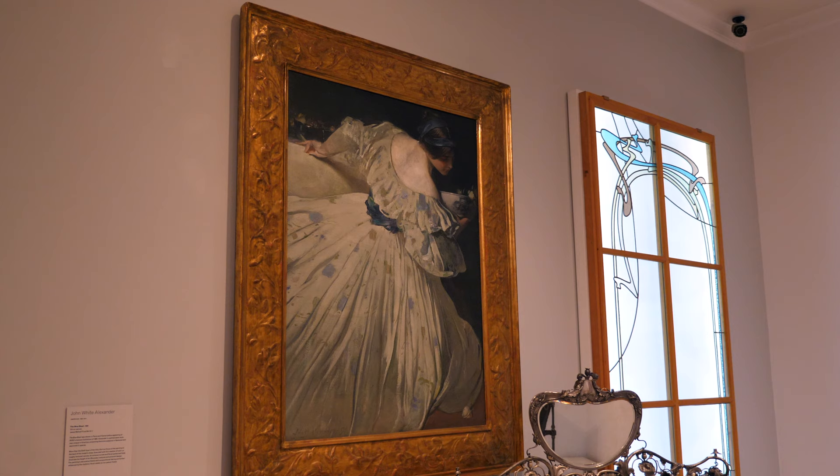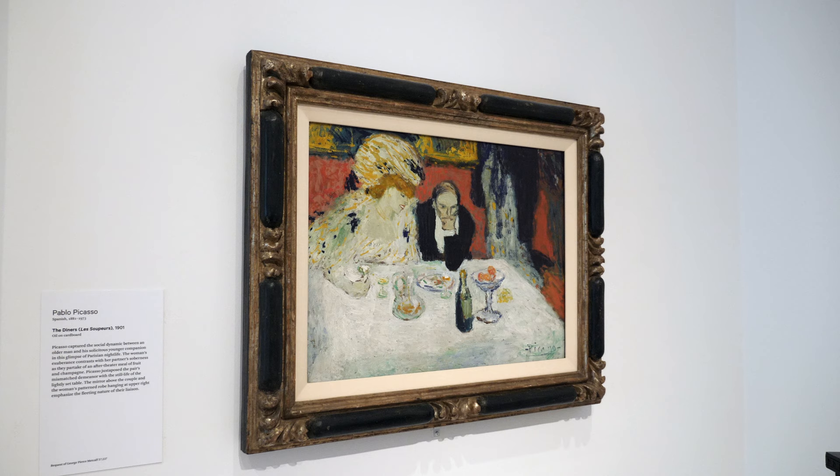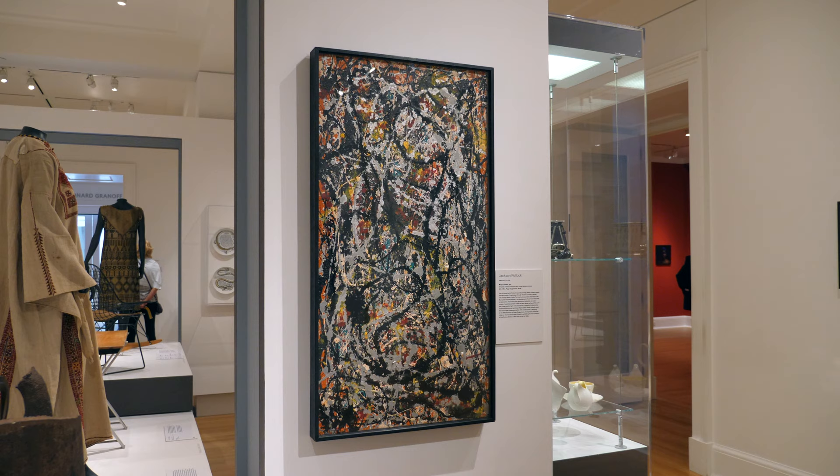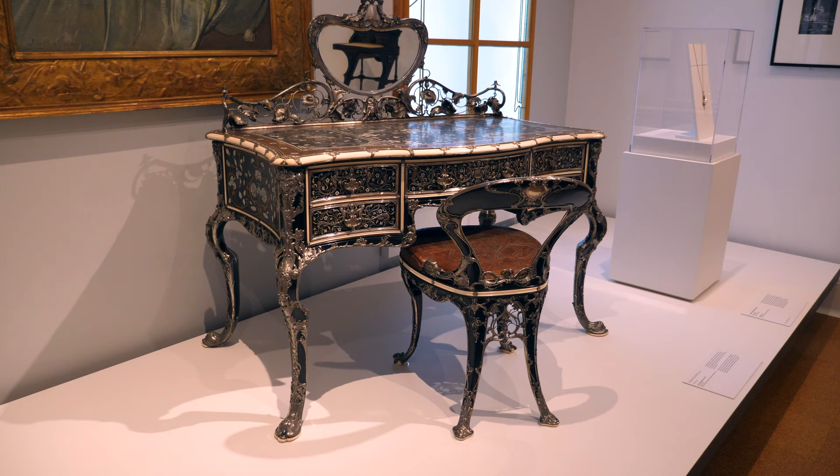The museum has an extremely liberal policy on public domain, allowing all images found of their collection to be used for any purpose. In addition to works by famed painters such as Picasso and Pollock, the museum also hosts thousands of works by lesser-known artists.